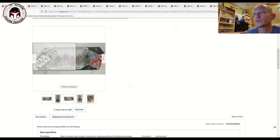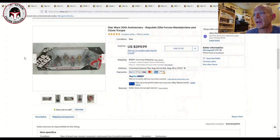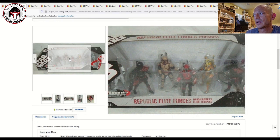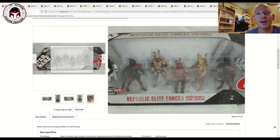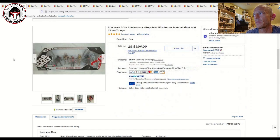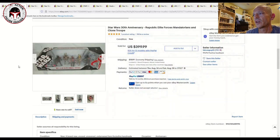Next we have probably the most exclusive of these multi-packs within the 30th anniversary line. I believe these were Entertainment Earth exclusives. This is the Republic Elite Forces — Mandalorians and Clone Troopers. This was always fairly expensive given the great color scheme and all the different figures packed in, but after The Mandalorian TV show released around 2019, these things really jumped up in price. That one went for $400 plus $20 shipping.